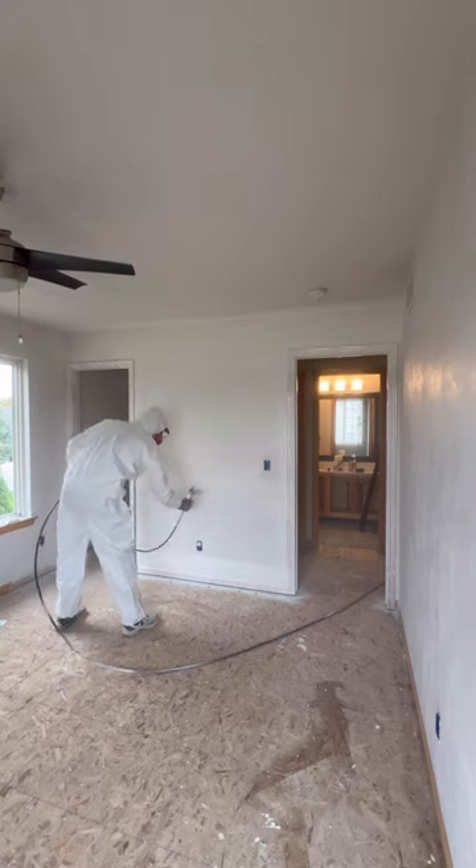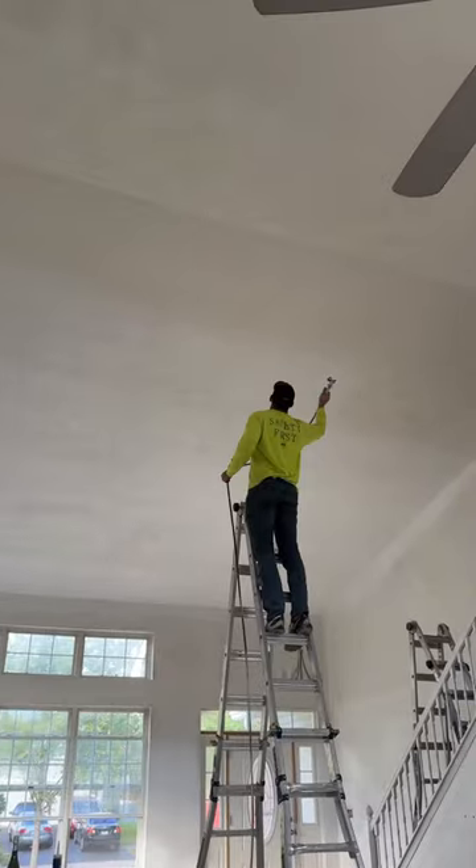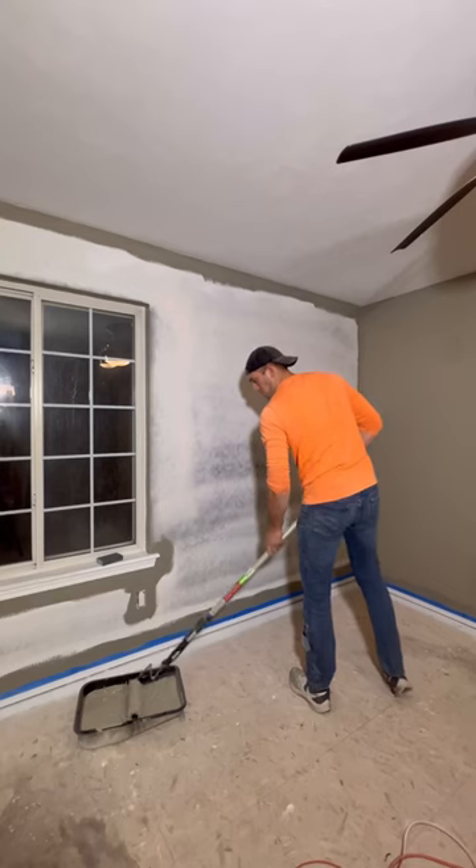He primed the entire house, including the ceilings. Because they have these ugly swirls on them that are just too expensive to change, so he's going to cover it up as best as he can.